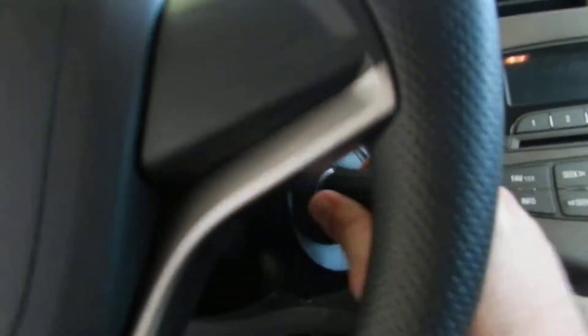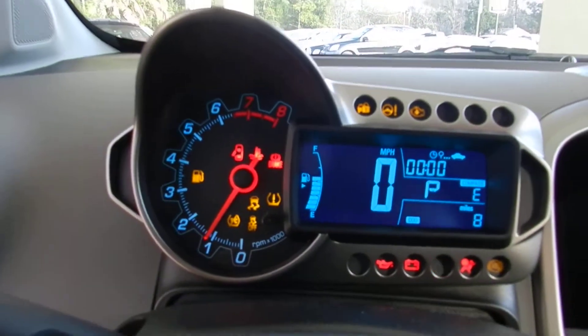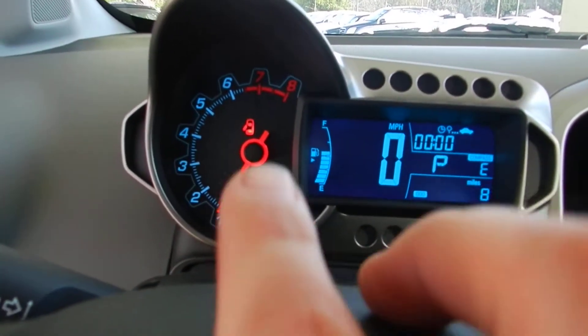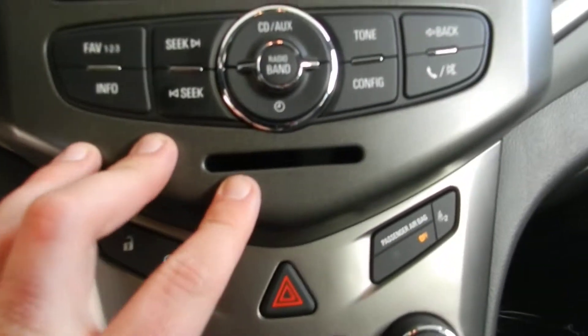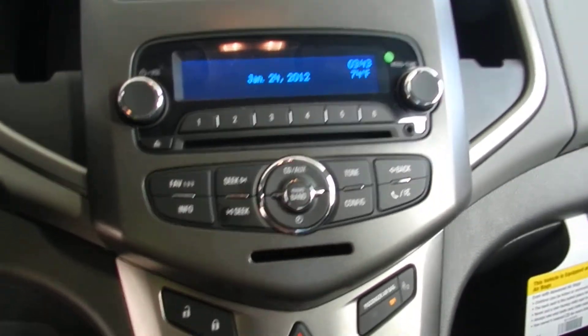Also comes with nice features. Easy-to-read display on the inside with your tachometer and a digital speedometer. Auxiliary hookup for your smartphone. Not bad at all.